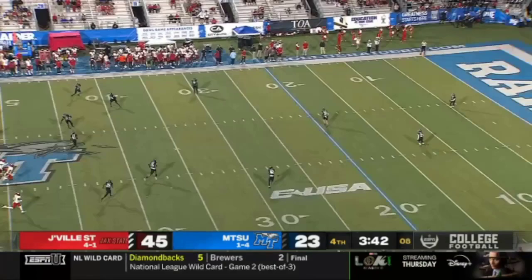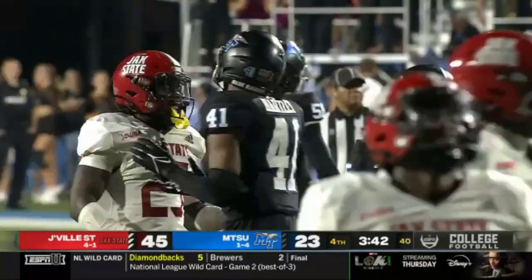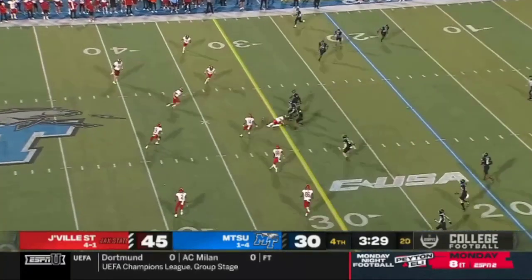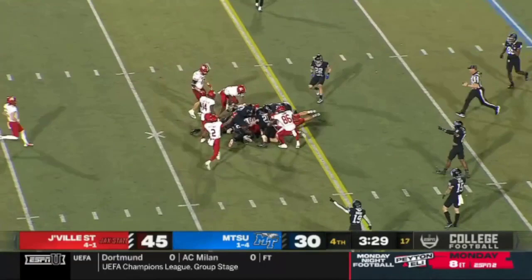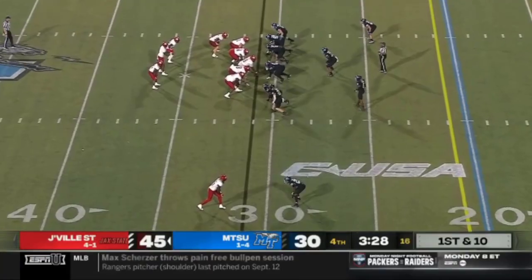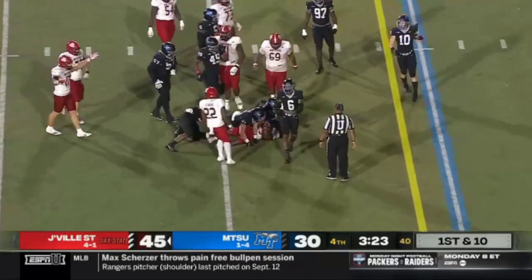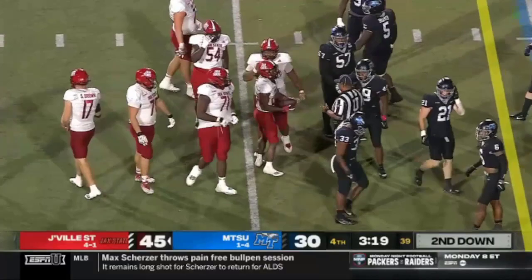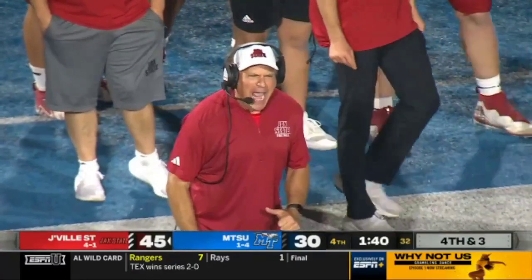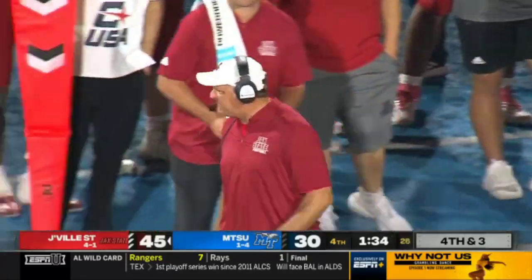Back to road wins. They host Liberty next with a chance to become the college football story of the season. Without that fumble going the other way, they'd be right in this game — and Middle Tennessee might have fallen on it. Anwar Lewis gains seven, trying to kill this clock. The fact that they're about to be 5-1 after six games means they're one game away from bowl eligibility again.